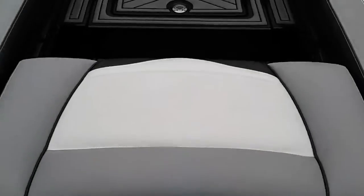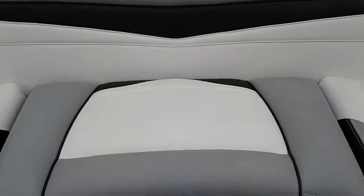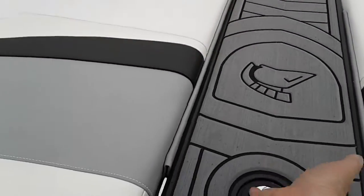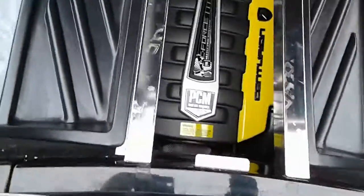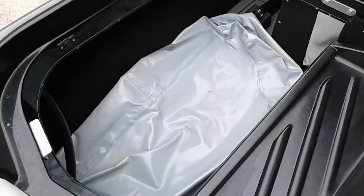It's got the seat that slides and the H6DI engine in it, so plenty of power — 450 horsepower. All the plug-and-plays on both sides as well as in the bow.